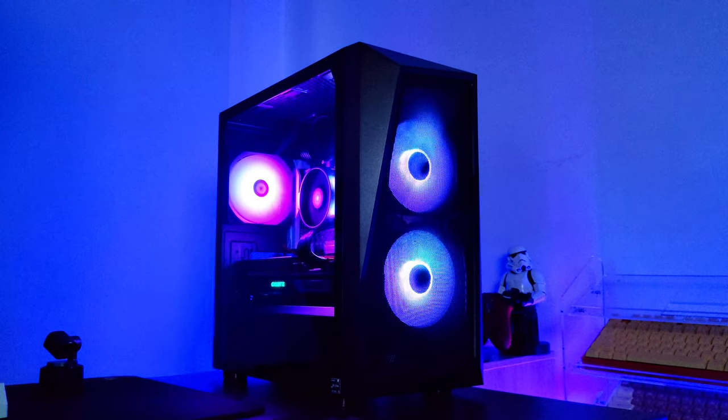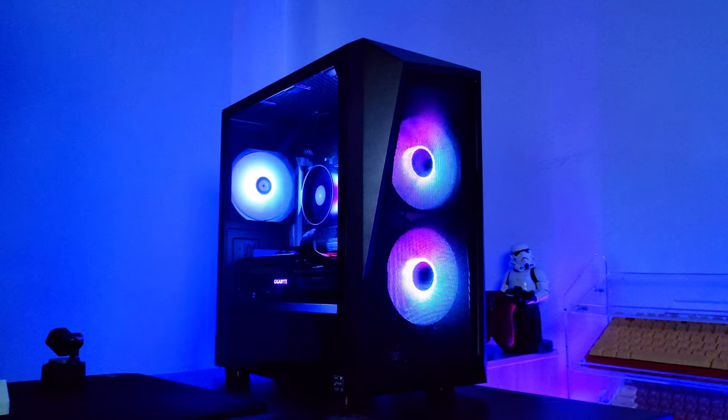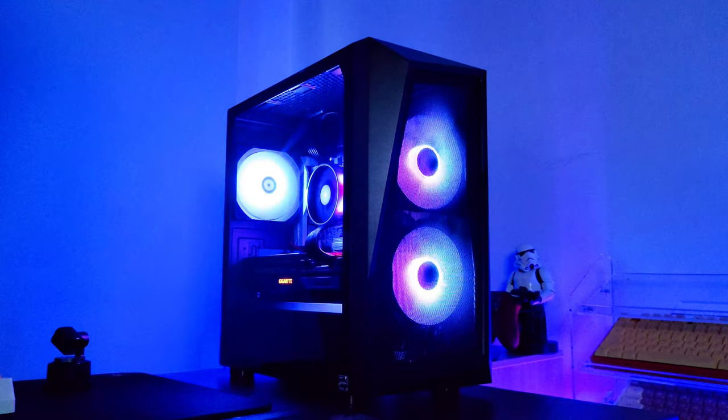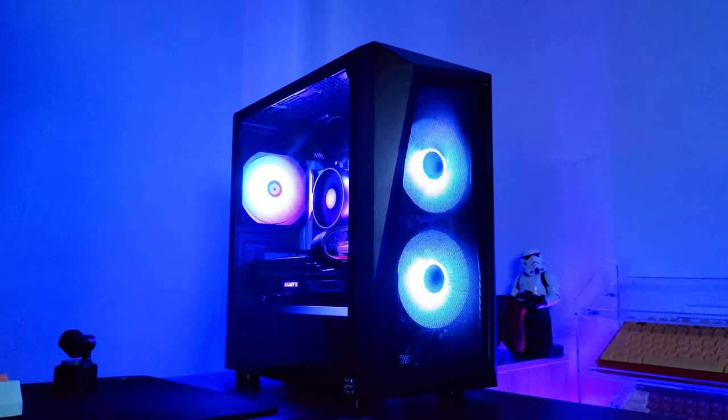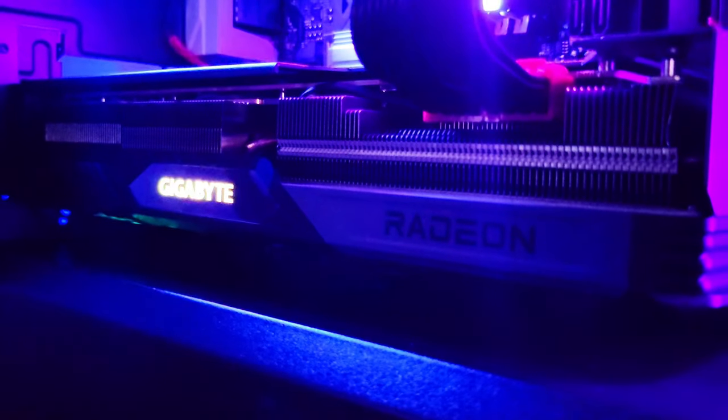This is a thousand dollar gaming PC built for my friend. Unlike the previous build I did for my brother, which was more for productivity, this one's focused purely on gaming. I prioritized performance and stability over aesthetics for the build, but it still turned out pretty good. I'll start with the parts I bought.